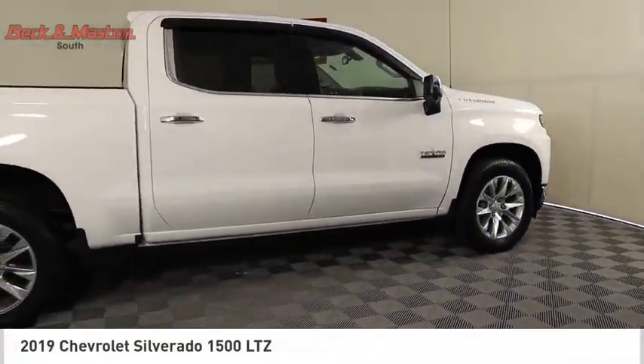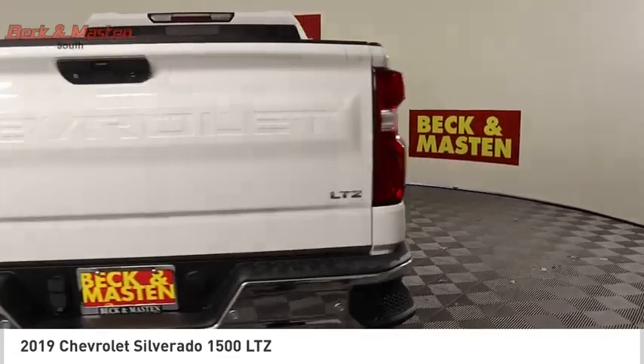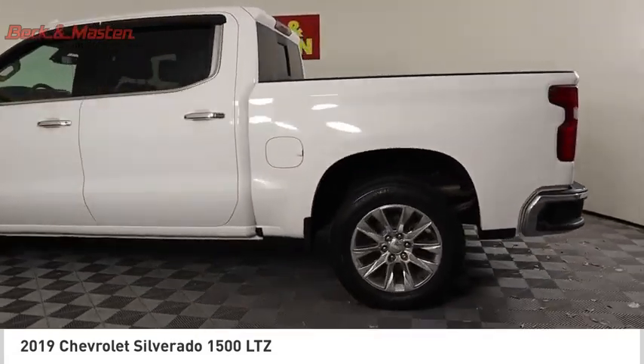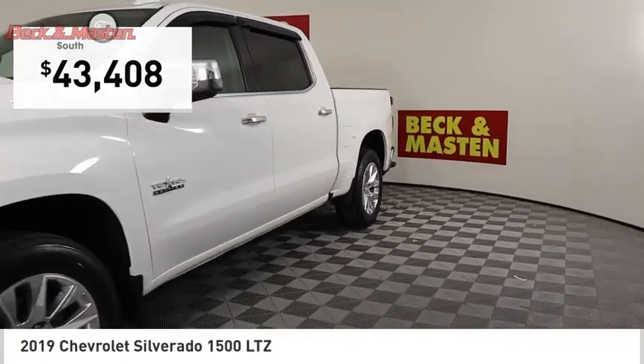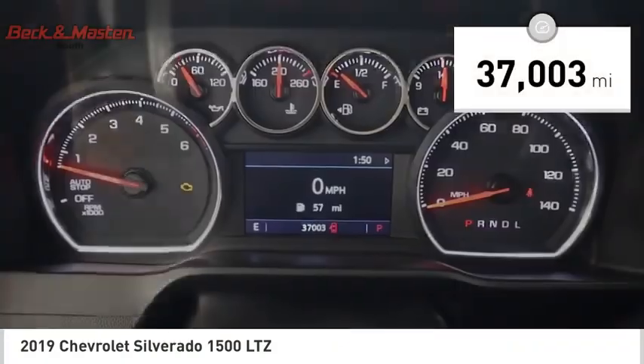Take a ride in the 2019 Silverado 1500. The Chevy Silverado 1500 has the lowest cost of ownership of any full-size pickup and is priced below $45,000. This vehicle has less than 40,000 miles.